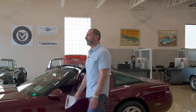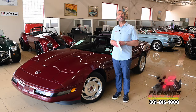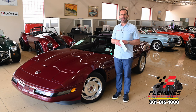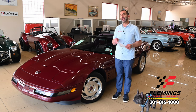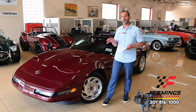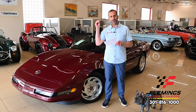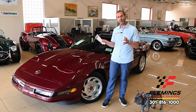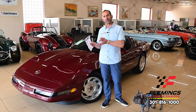Everybody, I'm Tony Fleming from Fleming's Ultimate Garage. Thanks for joining me on what I call a collector car video. You ask how do you know when it's a collector car video versus just a cool video? A collector car is a low-production car with low mileage, preserved in an original state — just a really special car, and not all of our special cars qualify.